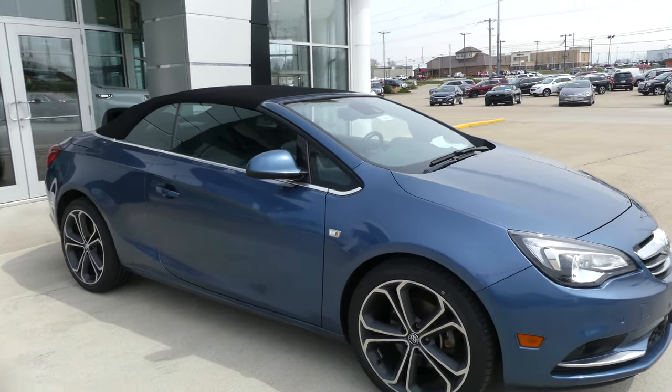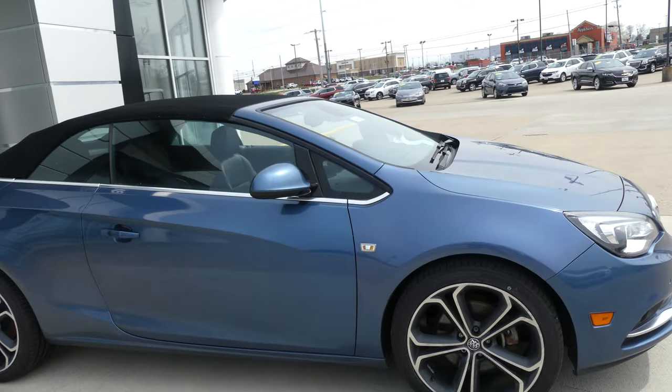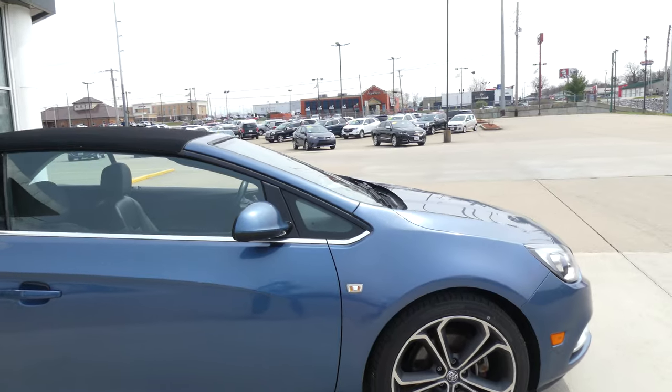Hello and welcome back to the Buick GMC online showroom. Today we're going to have a quick look at this 2016 Buick Cascada.